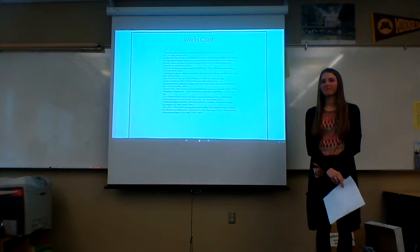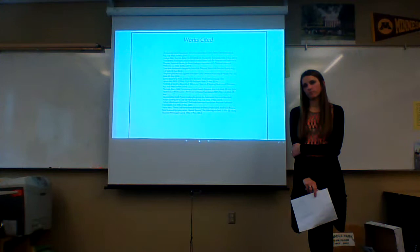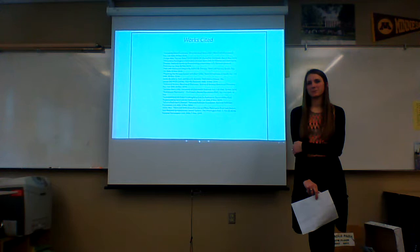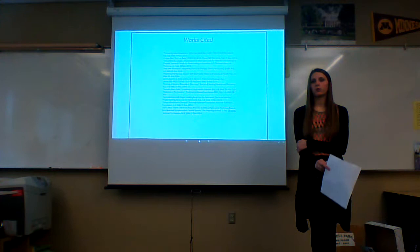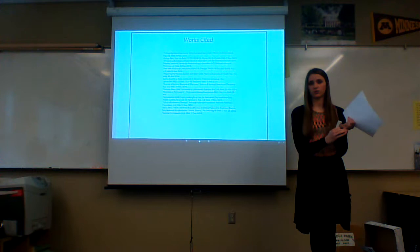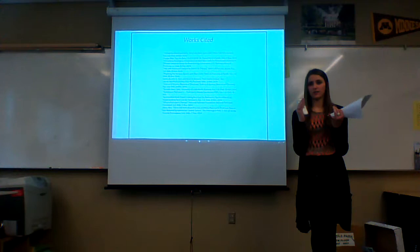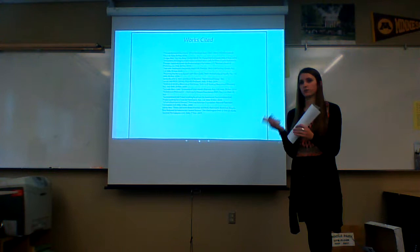Q&A — Question: In your presentation, it appears that adult stem cell research is just overwhelmingly positive. What's the opposition then to stem cell research? Answer: The opposition would be embryonic stem cell research, which I discussed on the second or third slide. I initially researched that topic and found that there were moral and ethical issues with those stem cell treatments because technically the embryos are destroyed and many people believe that those are potential lives.